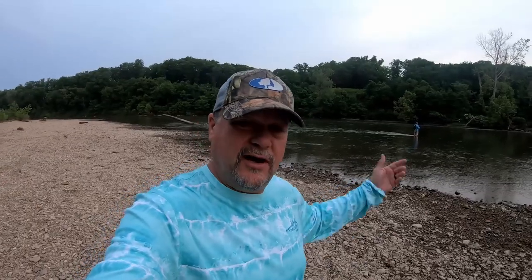Well, welcome back to Glory Bound Outdoors, guys. Me and Ethan are out here on the Upper Illinois River in eastern Oklahoma. Man, this is a wonderful, beautiful place. We're going to be out here looking for some smallmouth, maybe some spotted bass, and whatever else we can catch.